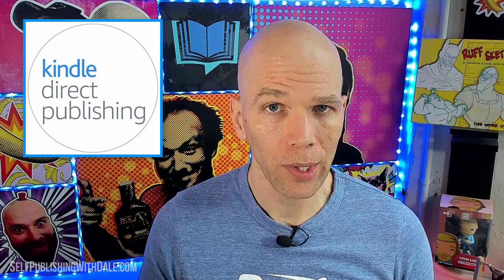Are you publishing on KDP and thinking about selling public domain books on Kindle? Today we're gonna discuss that, so make sure you stay tuned.